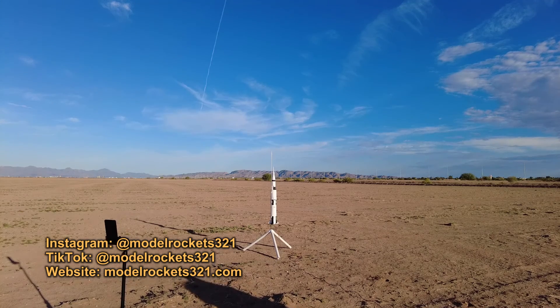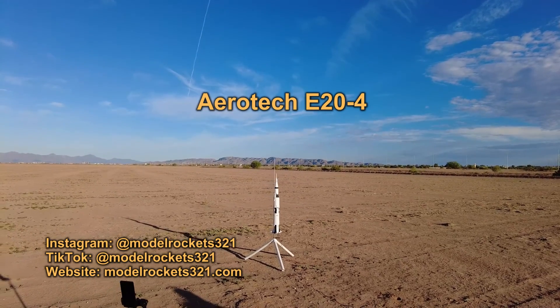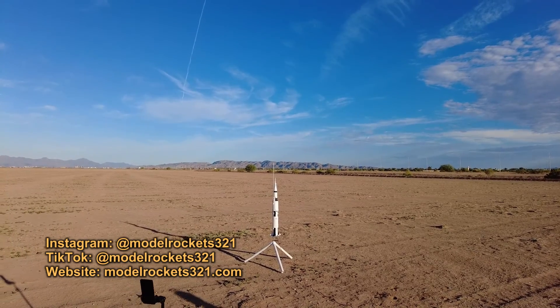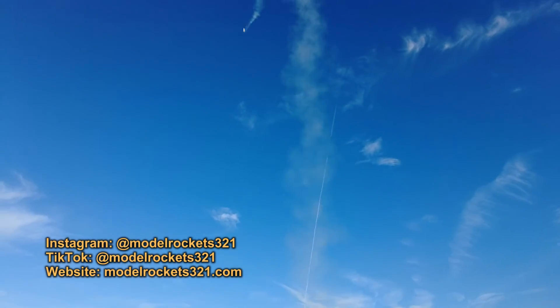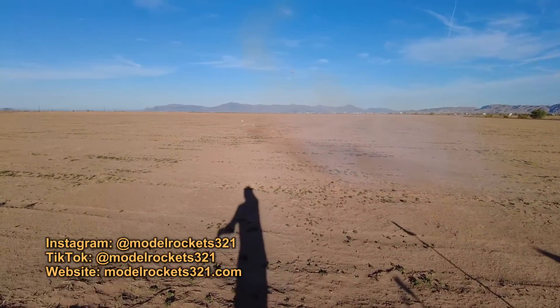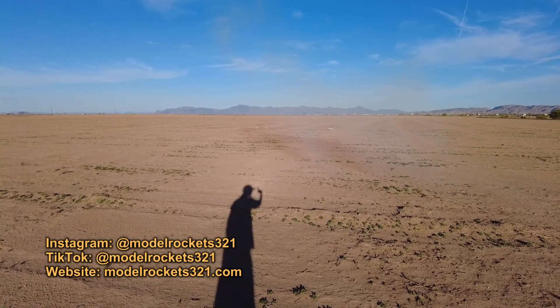All right, Model Rockets 3-2-1 here — launching a Saturn V on an E24. Going in five, four, three, two, one. Parachutes! Whoa, that was crazy quick — blast went sideways. Everything should be fine.